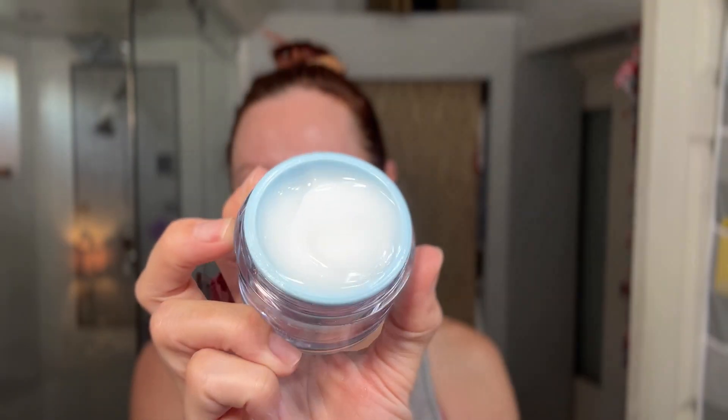Now I'm going in with Rodan and Fields Hydra Mask gel cream — I just got this last week and I'm loving it. It has peptides and hyaluronic acid and really hydrates my skin. Once I get that on I use my little gua sha tool on my chin and neckline — I feel like it helps define the jawline. Sometimes I follow it up with Vanna cream, a moisturizing cream I like to put on last, though I didn't use it in this video. The last thing I do is apply the Rodan and Fields Lash Boost along my lashes to help them grow fuller and thicker. And now I'm ready for bed — face is super hydrated.